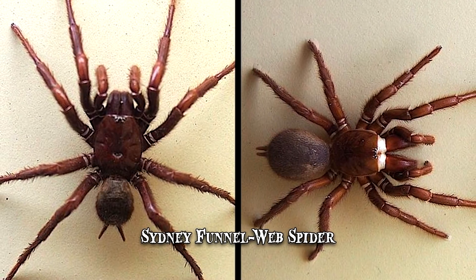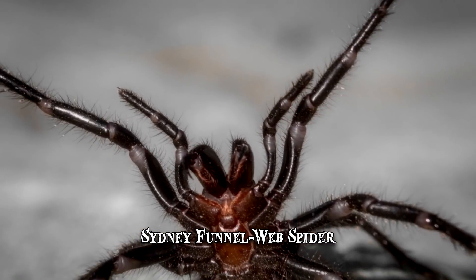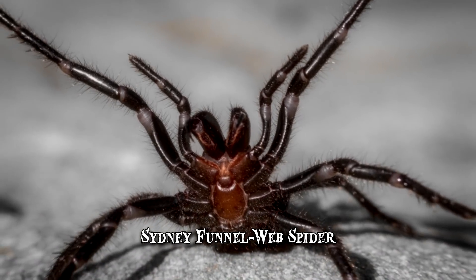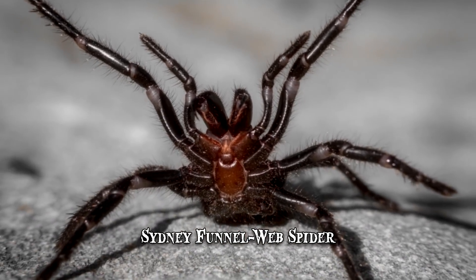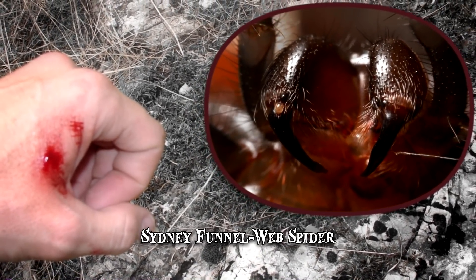It tends to be aggressive when feeling threatened. It attempts to make itself look larger by rearing itself up on its hind legs and showing its long, deadly fangs. When attacking, it usually bites more than once, injecting its victim with its potent toxins.